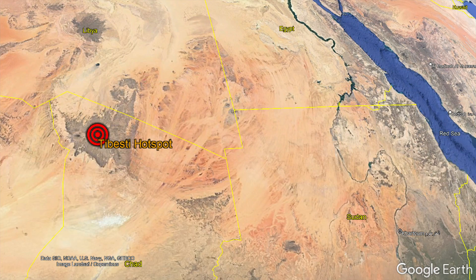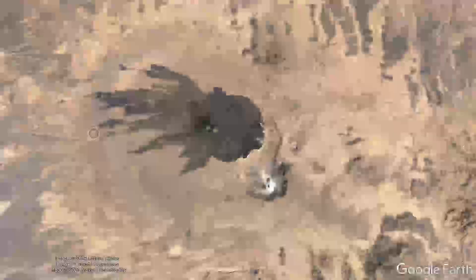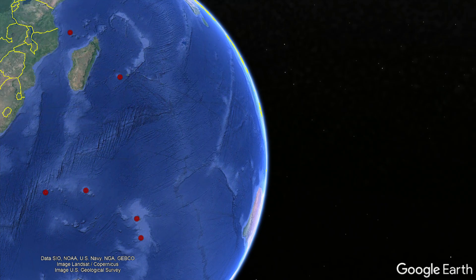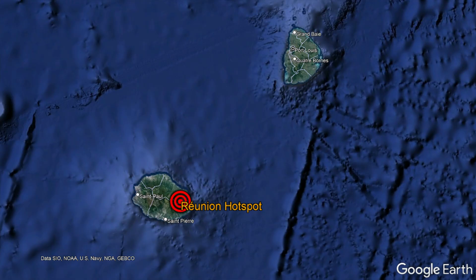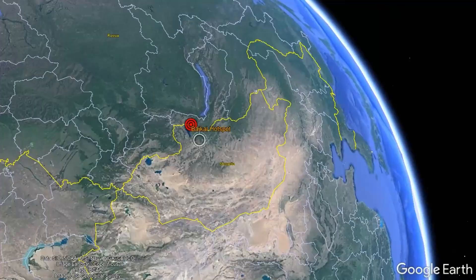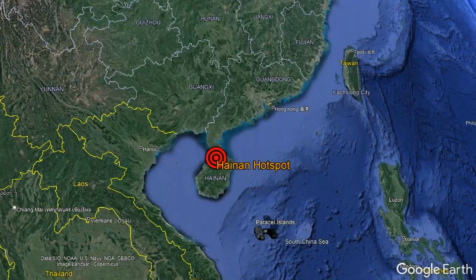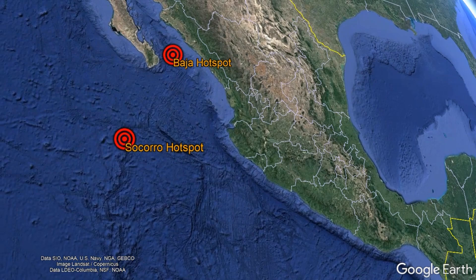In Africa, the Hoggar, Tibesti, and Afar hotspots are each responsible for geologically recent volcanism. In the Indian Ocean, the Marion, Crozet, Kerguelen, Heard, Comoros, and Réunion Islands exist due to hotspots. Germany has the Eifel hotspot, Russia has the Baikal hotspot, and China has the Hainan hotspot. Balleny and Erebus hotspots exist in Antarctica, while the Socorro and Baja hotspots exist on the western coast of Mexico.